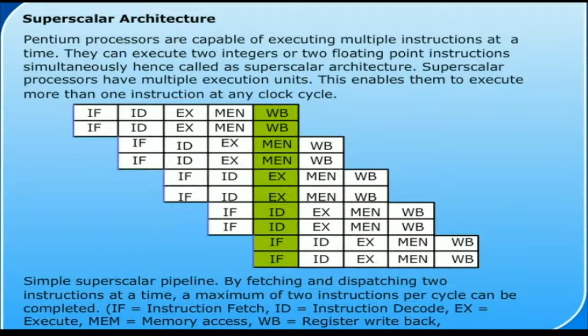Superscalar processors have multiple execution units, enabling them to execute more than one instruction at any clock cycle. By fetching and dispatching two instructions at a time, a maximum of two instructions per cycle can be completed.